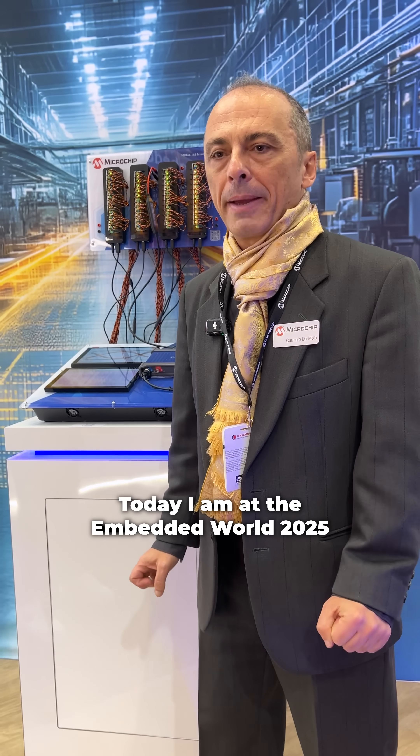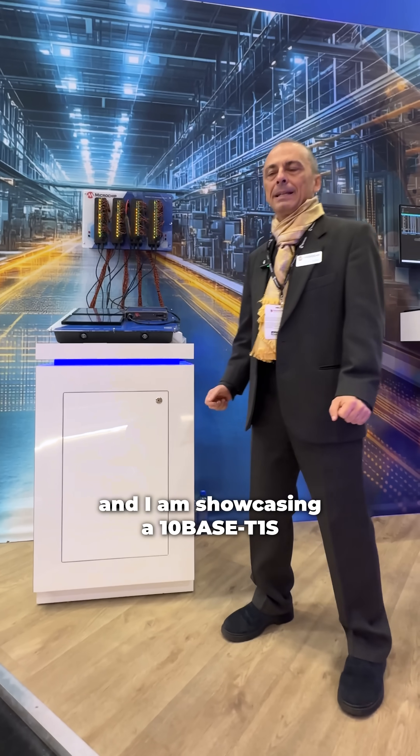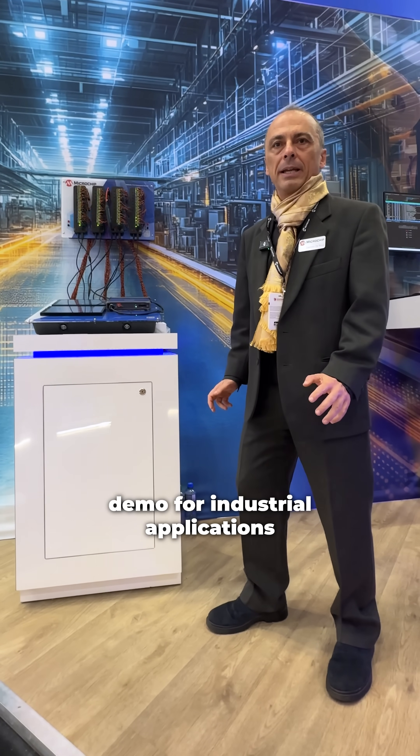Hello everyone, my name is Carmelo. I'm with Microchip. Today I am at the Embedded World 2025 and I'm showcasing a 10Base T1S demo for industrial applications.